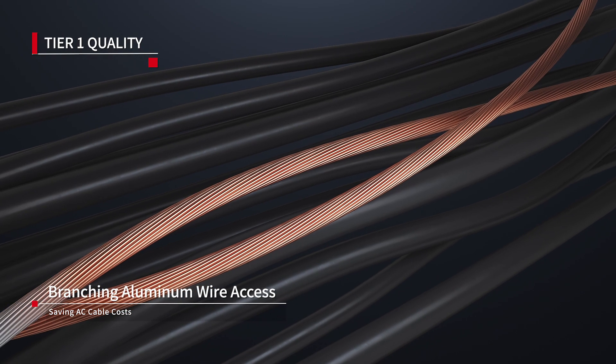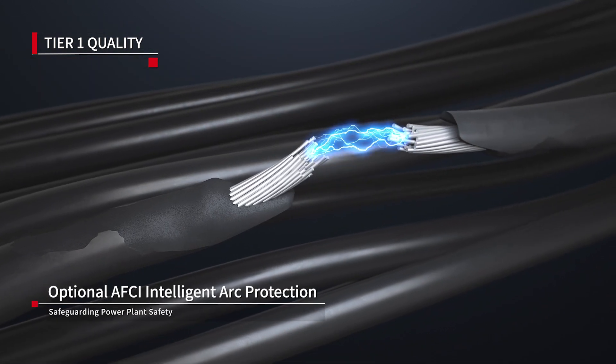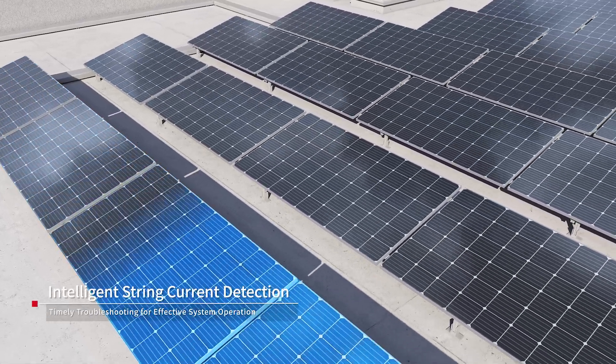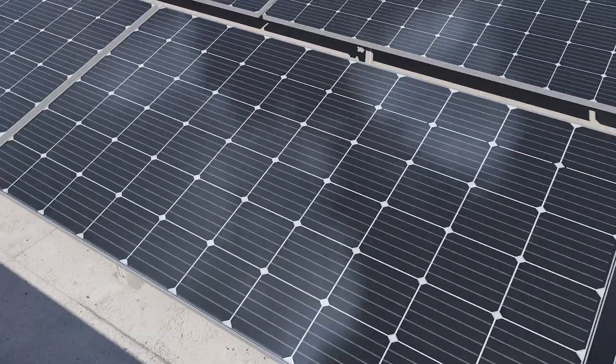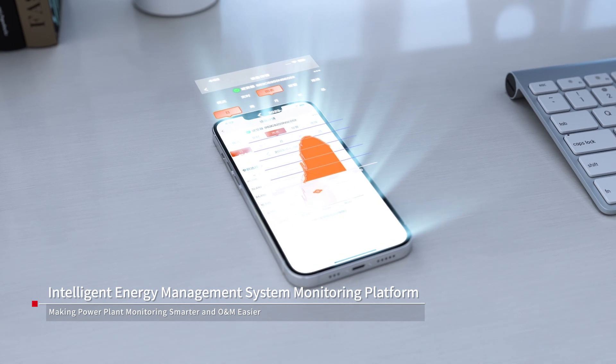Compatible with aluminum wire access for cost savings. AFCI intelligent arc protection optional. Smart detection for timely troubleshooting. Intelligent monitoring and management for easy O&M.